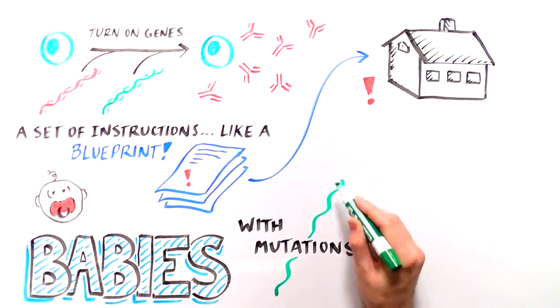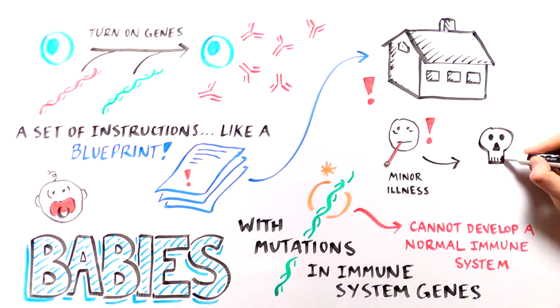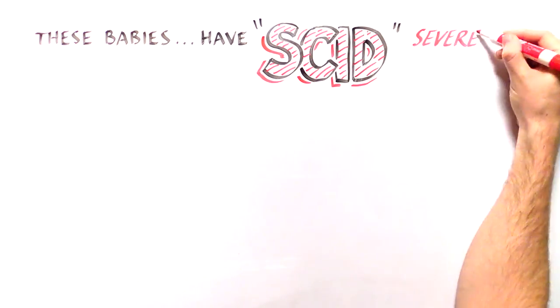Babies who are born with mutations in the important immune system genes lack the correct blueprint, and as a result they can't develop a normal immune system. Because their immune cells cannot fight off foreign invaders, even minor infections can be deadly. These babies have what is called severe combined immunodeficiency, or SCID.